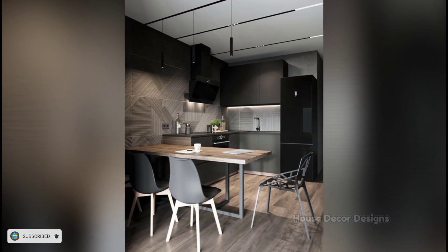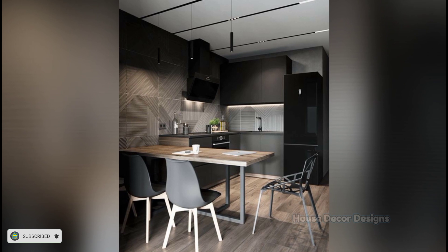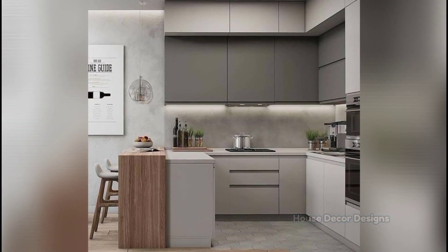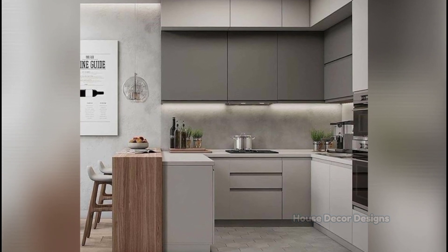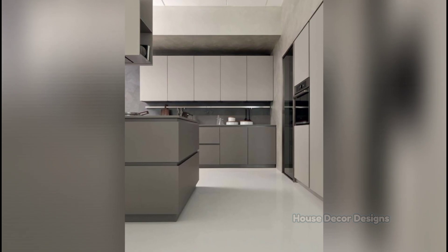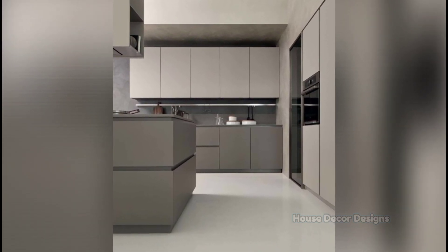Make a small kitchen feel light and airy by opting for a neutral color scheme. However, neutral doesn't just mean beige or cream. Pair light color pattern tiles and marble worktops with dark kitchen cabinets for a crisp color scheme that will bounce light around, making the kitchen feel spacious.